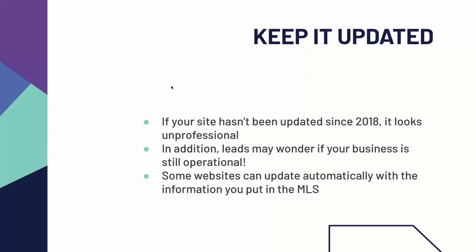You also need to keep your website updated. If your site hasn't been updated since 2018, it looks really unprofessional. Anyone checking your website may wonder if your business is still operational. We saw a lot of change in the industry, especially in 2020, and some folks who were working might have stepped back. If you haven't updated your website since before then, folks might not know if your business is still around. You want to make sure that folks can discern your business from all of the wire fraud scams and everything else going on out there.